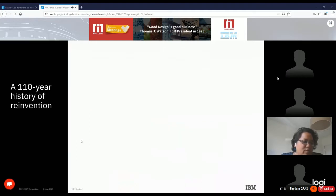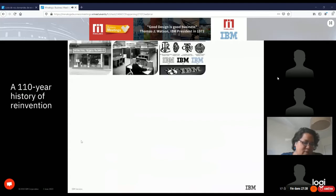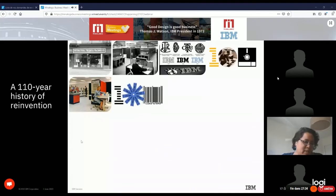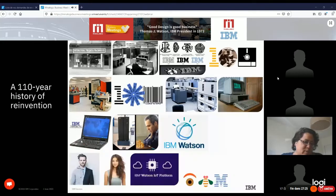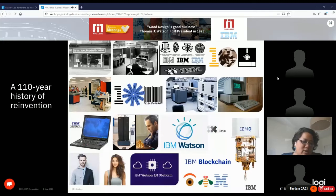All of you know IBM, at least know the brand. We have been a well-established company for the past almost 110 years. We began by manufacturing tabulating machines and helped democratize IT. Some of you may remember our inventions like the floppy disk, FORTRAN, SQL, the barcode, mainframes, the personal computer. We defeated Kasparov at chess with Deep Blue, won Jeopardy with Watson, and the list goes on. We are more than 360,000 IBMers in more than 140 countries.